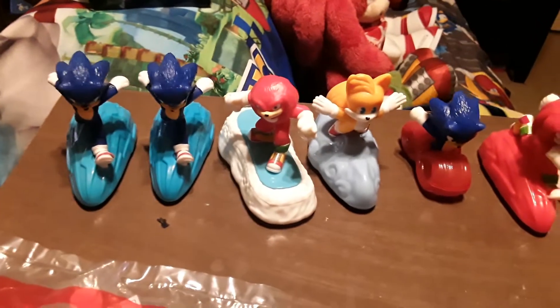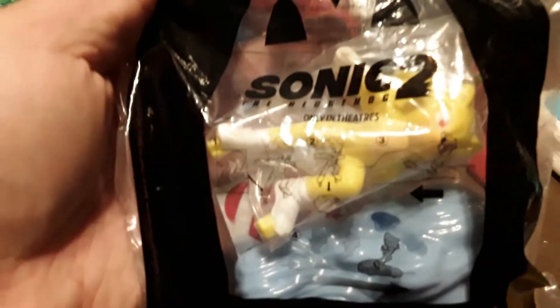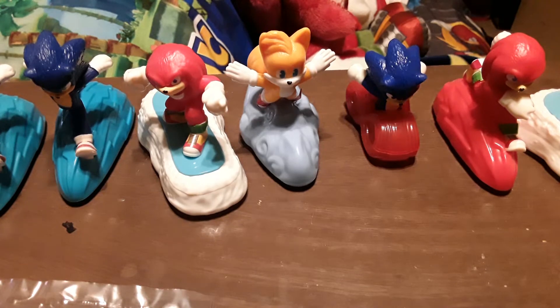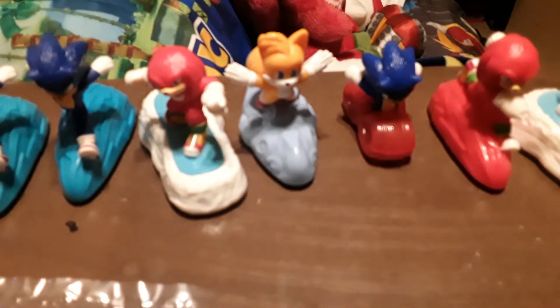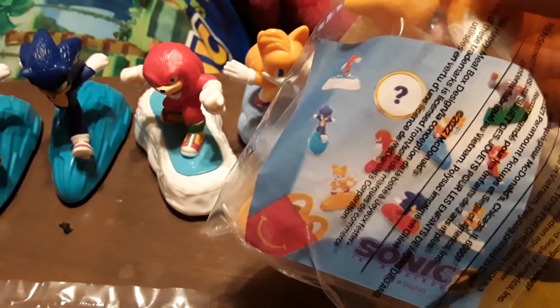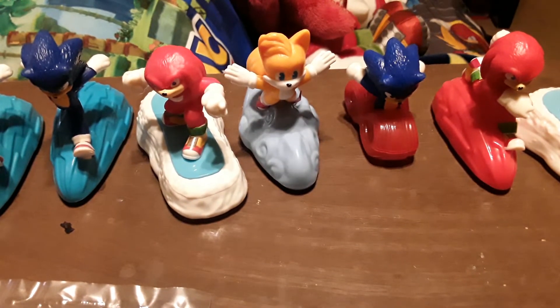All right, so here is the set of seven — well, there's eight here because of the extra Sonic, but there's seven in the set. The toys I got from Canada are not numbered, and something the US toys didn't get: they all come with these little pieces of paper in them with all the toys listed. I'm not sure why they didn't include those in the US toys — it's kind of odd.